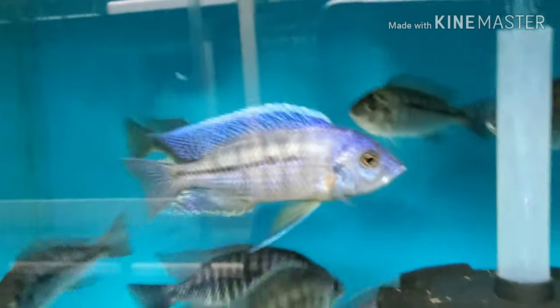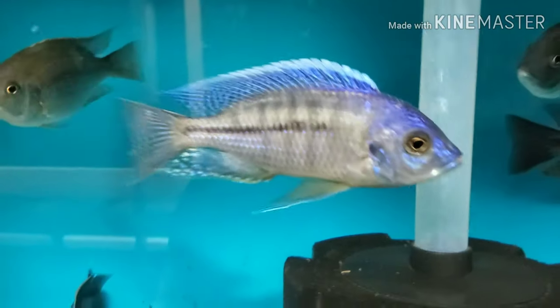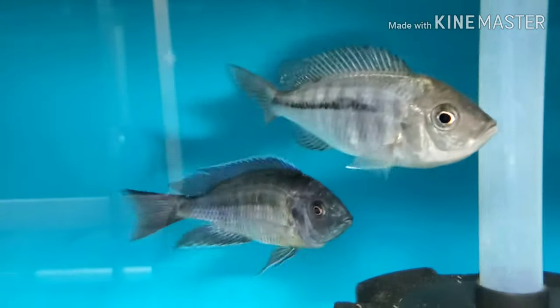Nice Siscachromis bodzulus — here's the dominant male in the tank. There are some younger nice males coloring up as well, but here's the dominant male, sub-dominant male. Got lots of females as well.